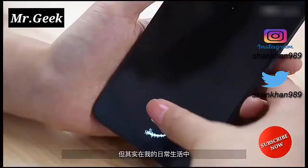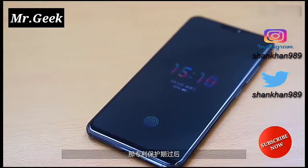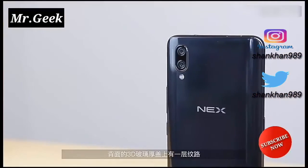The device features a third-generation in-display fingerprint scanning technology, which according to the company increases the screen unlock time by 10% and improves the overall experience of phone unlocking.